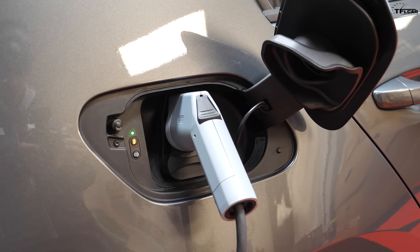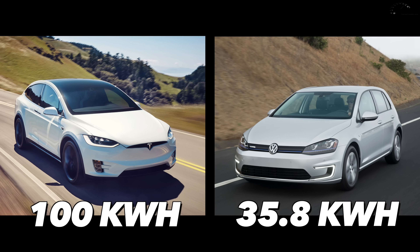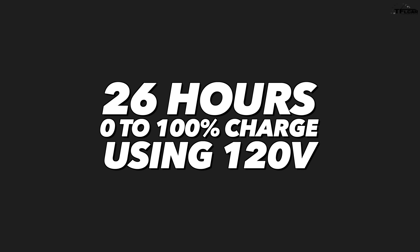The Volkswagen has a 35.8 kilowatt-hour battery. To put that in perspective, a typical Tesla Model X has a 100 kilowatt-hour battery, so it's about a third of the size, which means it gets about a third of the range — around 125 miles. Now, if you're using a 110-volt outlet and the battery is completely empty, it would take 26 hours to charge the Golf completely. That's pretty long, so there's a better solution.